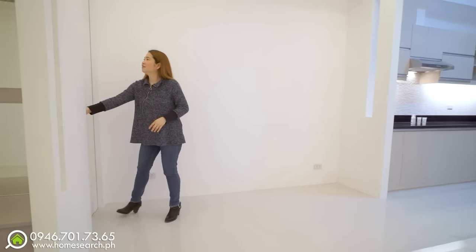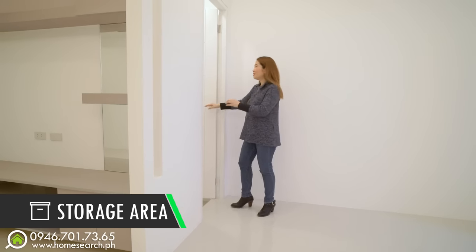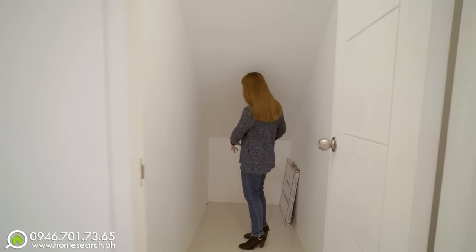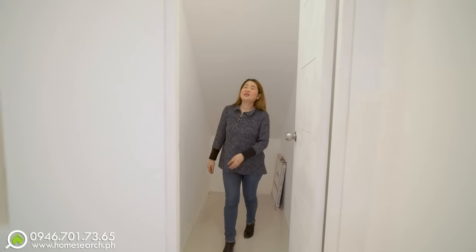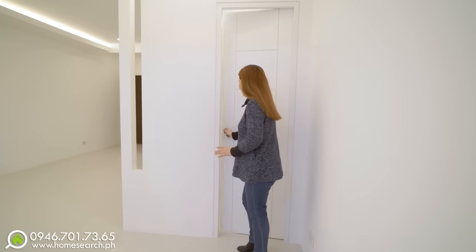This is just a storage under the staircase — pero malaki siya. Pwede akong pumasok, pwede akong nakatayo. Marami ka nang mailalagay dito — yung mga maleta mo, mga Christmas decors. Kasyang-kasya yan.